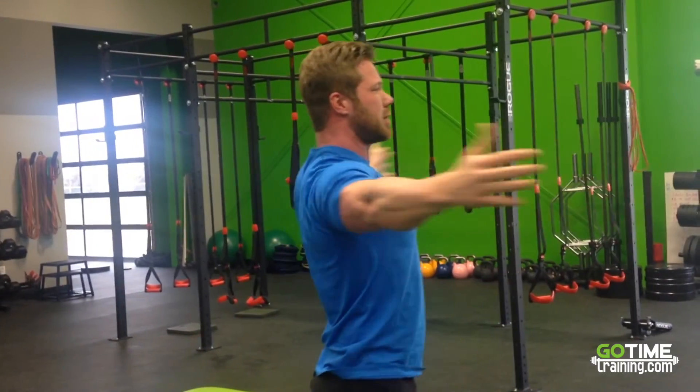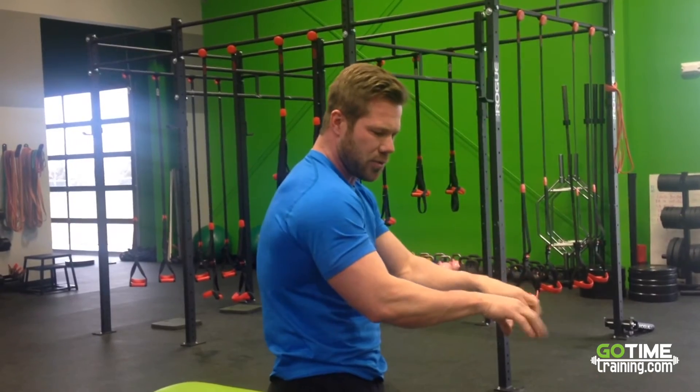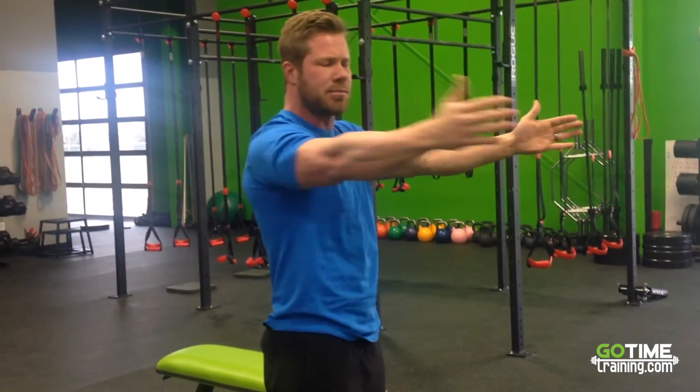Then do some open wide hugs, really squeezing those shoulder blades together. As we sit at a computer, our shoulders come forward and our back muscles get weakened. By squeezing and holding for one to two seconds each rep — 2 to 3 sets of 10 to 15 — we can keep our shoulders back and nice. Also just maintaining good posture helps, and there are lots of stretches we'll attach so you can go through those with descriptions for each one.